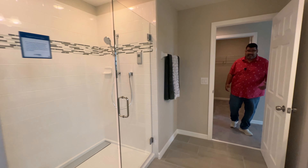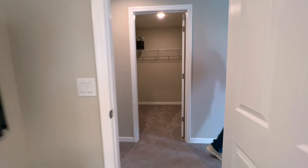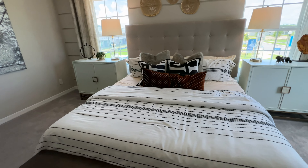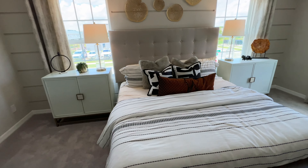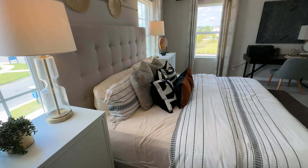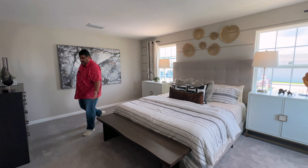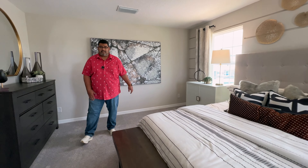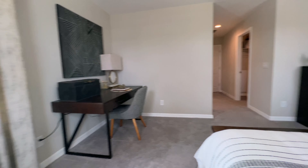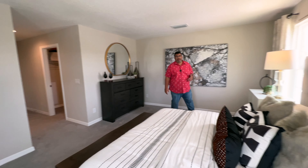And then finally, guys, if you follow me this way — here we are in the primary bedroom suite. Three windows line the walls for natural lighting. This is a king-size bed with a bench in front, and you see how much space you still have. You have a credenza here and a desk on that side — lots of furniture in this room and you still have so much space. I love that.